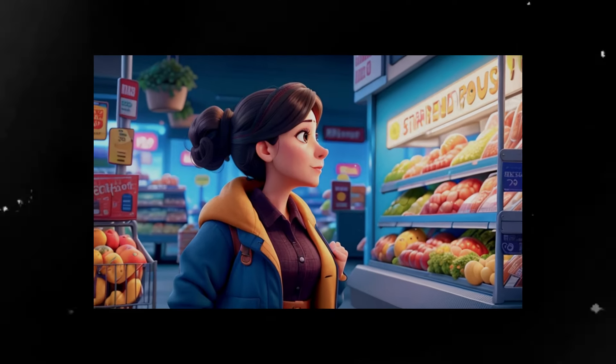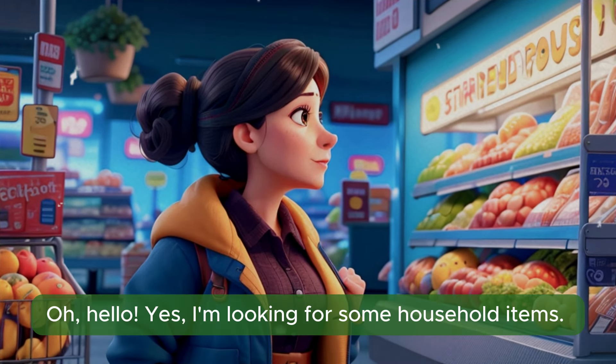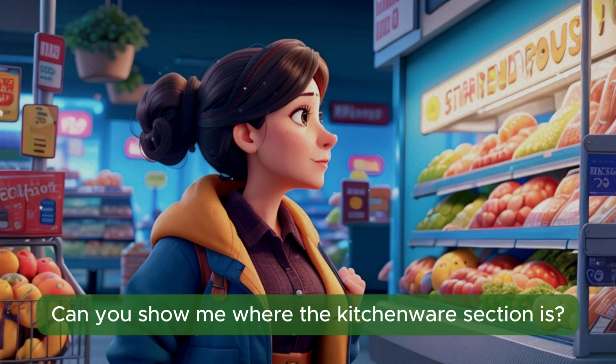Shopping conversation. Hi there. Can I help you find something? Hello. Yes, I'm looking for some household items. Can you show me where the kitchenware section is?